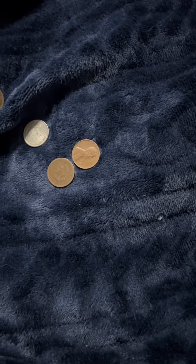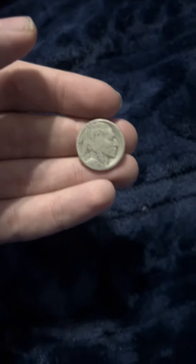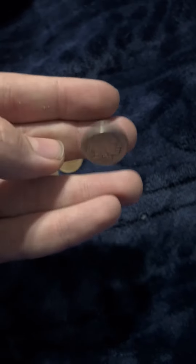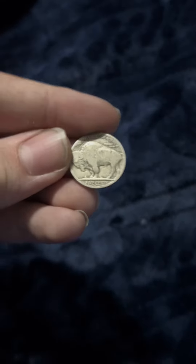I've always really liked Buffalo nickels. This one doesn't have a date on it — it's rubbed off throughout the years — and as you can see, there's the Buffalo.